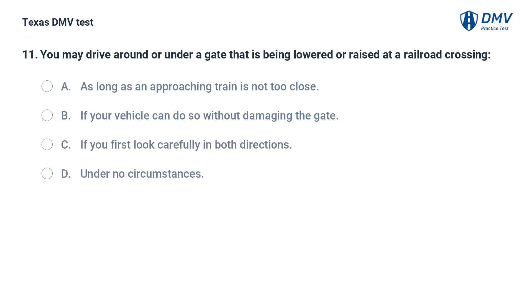You may drive around or under a gate that is being lowered or raised at a railroad crossing: A. As long as an approaching train is not too close. B. If your vehicle can do so without damaging the gate. C. If you first look carefully in both directions. D. Under no circumstances.